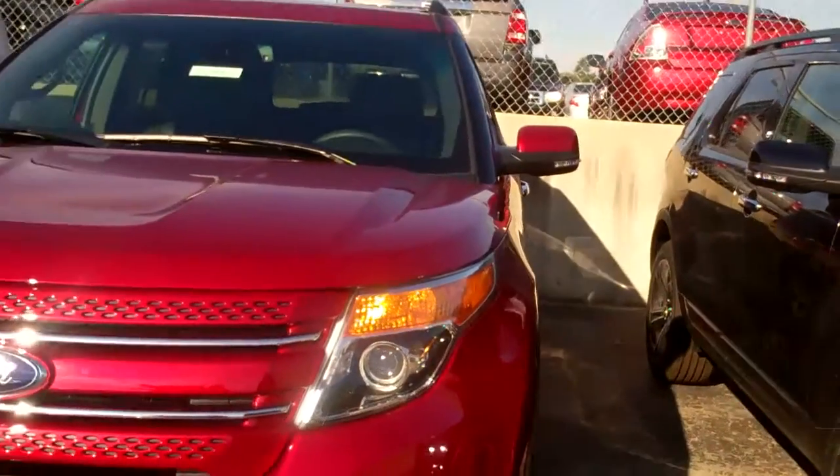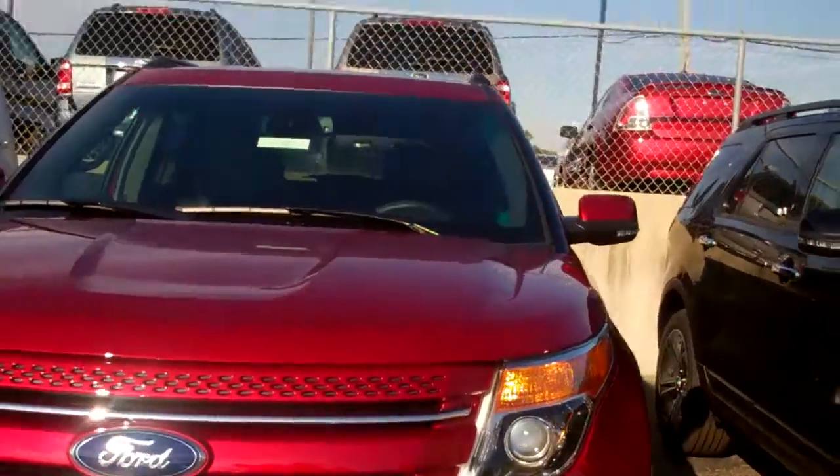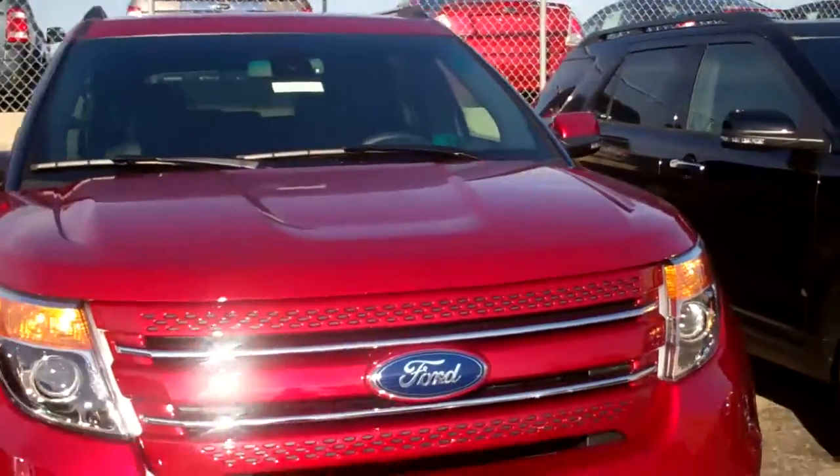We also have some Explorer Limiteds, XLTs, and some exceptional programs going on right now.